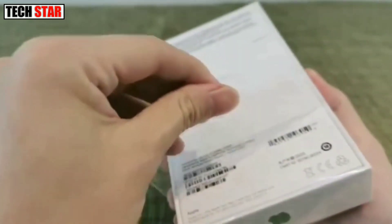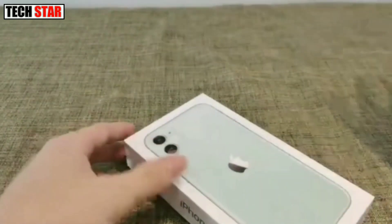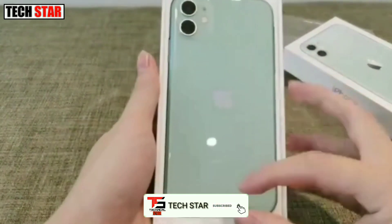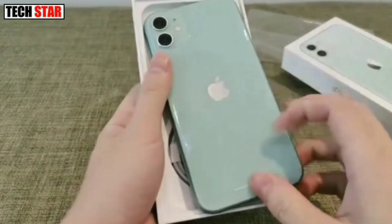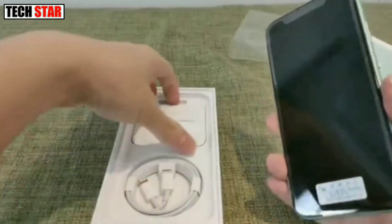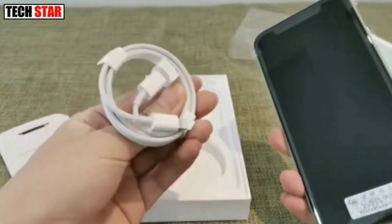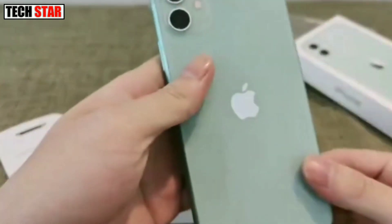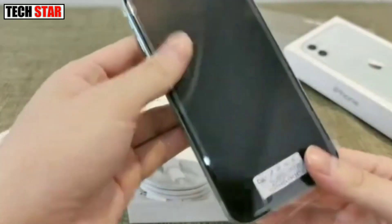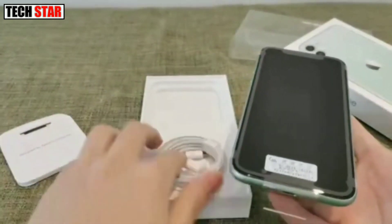As far as the cameras are concerned, the iPhone 12 mini on the rear packs a 12 megapixel primary camera with an f/1.6 aperture and a second 12 megapixel camera with an f/2.4 aperture. The rear camera setup has autofocus. It sports a 12 megapixel camera on the front for selfies with an f/2.2 aperture.